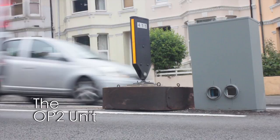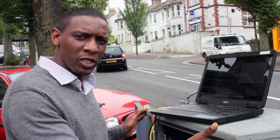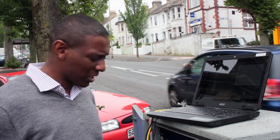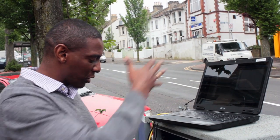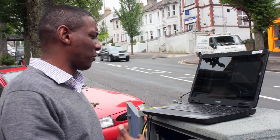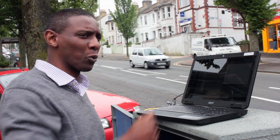Dr. Mark Richards is from Imperial College. He explains: 'This unit we refer to as the OP2 unit — the second generation of our open path unit. By open path, what that means is we send a beam of light across the street, it gets reflected and returns back to this unit. We then collect that light and analyse it, and we can determine from that what types of pollutants are present in the beam, or as we would say, in the optical path.'